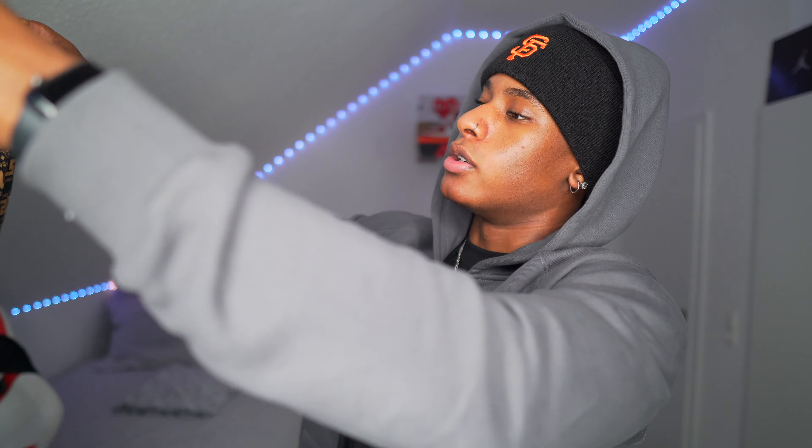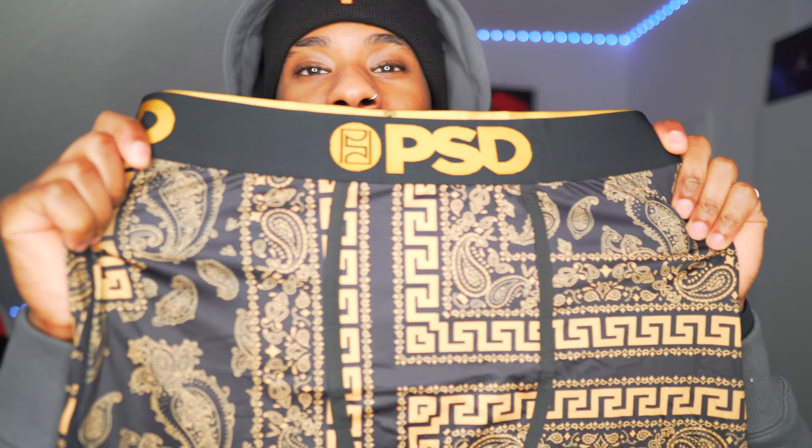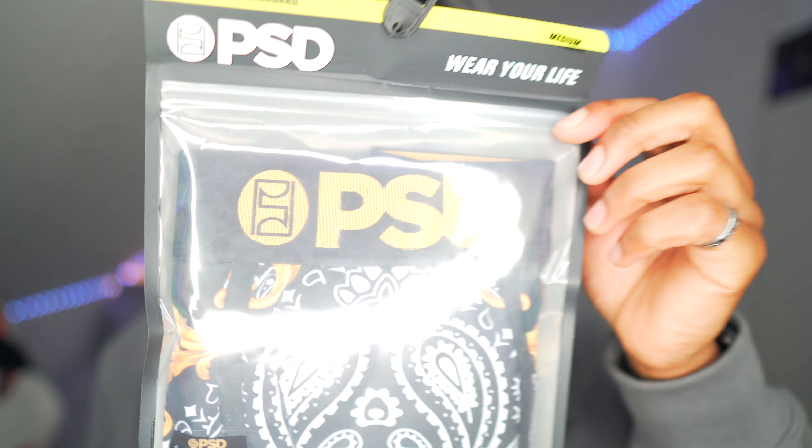It has a hashtag on it — it says 'Wear Your Life.' So boom, first piece. I rate the design a cool 6 out of 10. I've seen better, but it's cool. On to the next one.